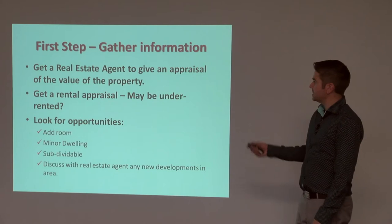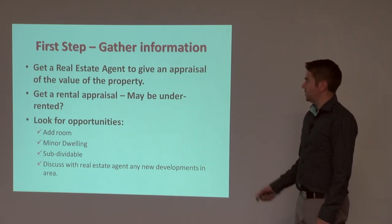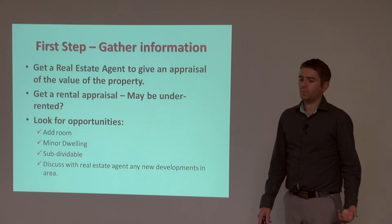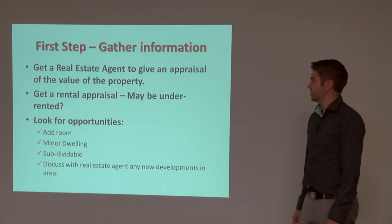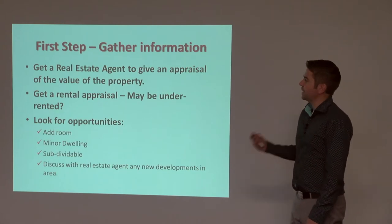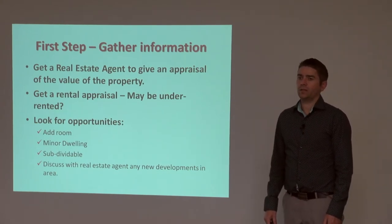The second thing is to get a rental appraisal. You might be renting it for $300 a week, but the real market value might be $400 a week, and that again might solve your problem just about by itself. So it's really about getting more information so that you can make an informed decision.